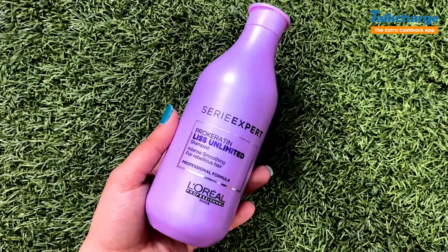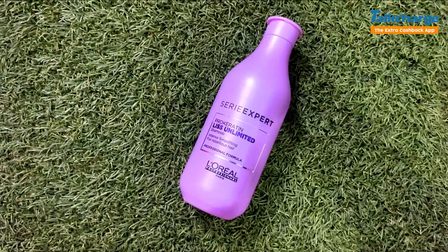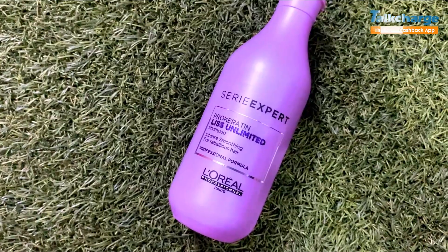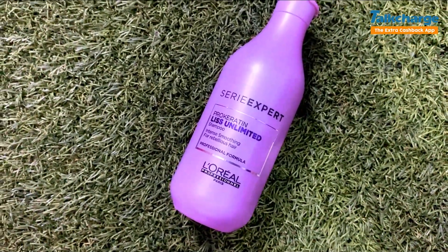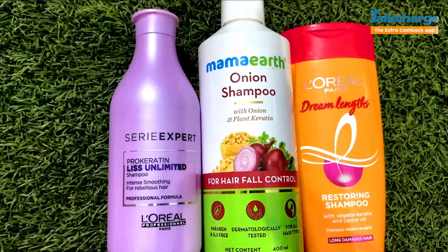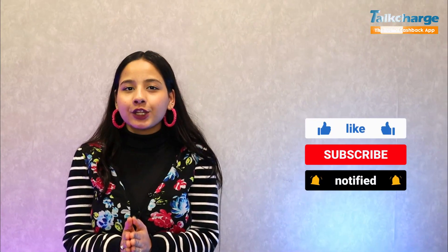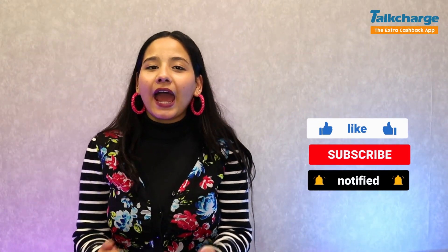If we talk about which shampoo to use on colored hair — when we color our hair it gets a little damaged, so this shampoo is the best for that. With this I have shown you three shampoos. I hope you liked the video. If you liked it, please like, subscribe to the channel, and comment if you'd like conditioner and serum related videos.